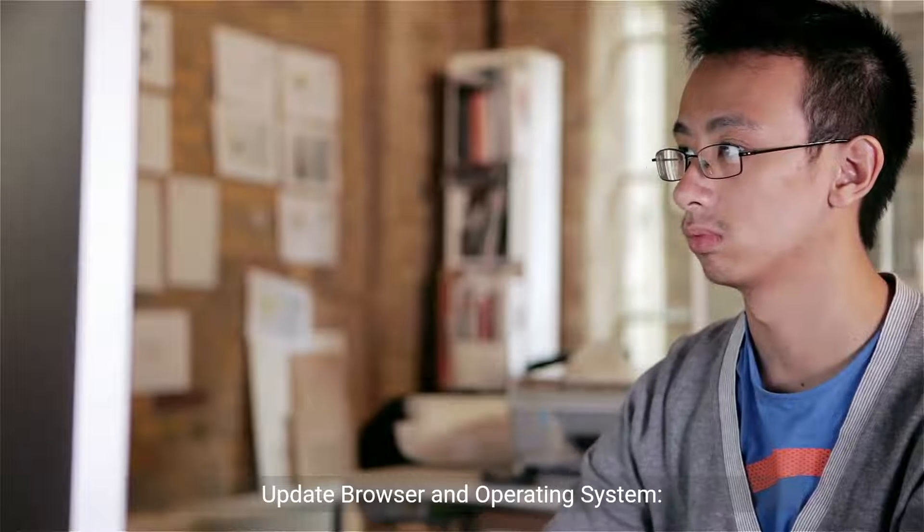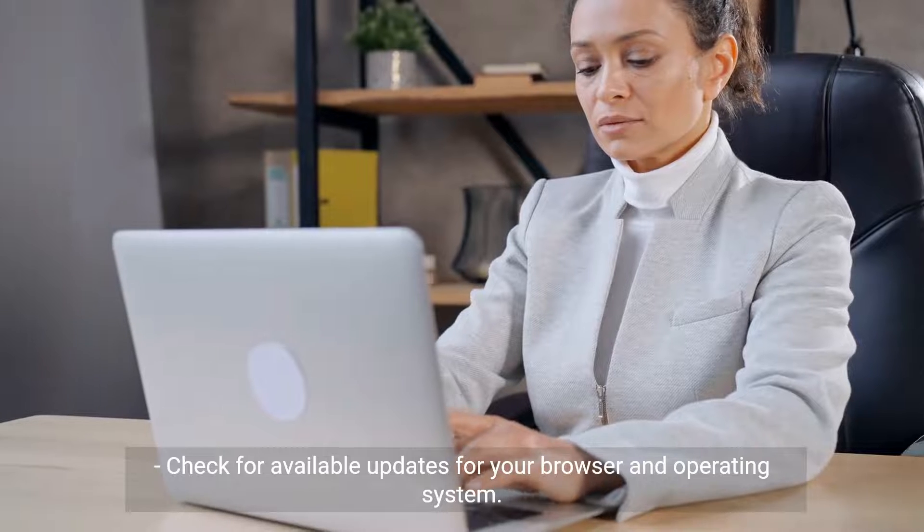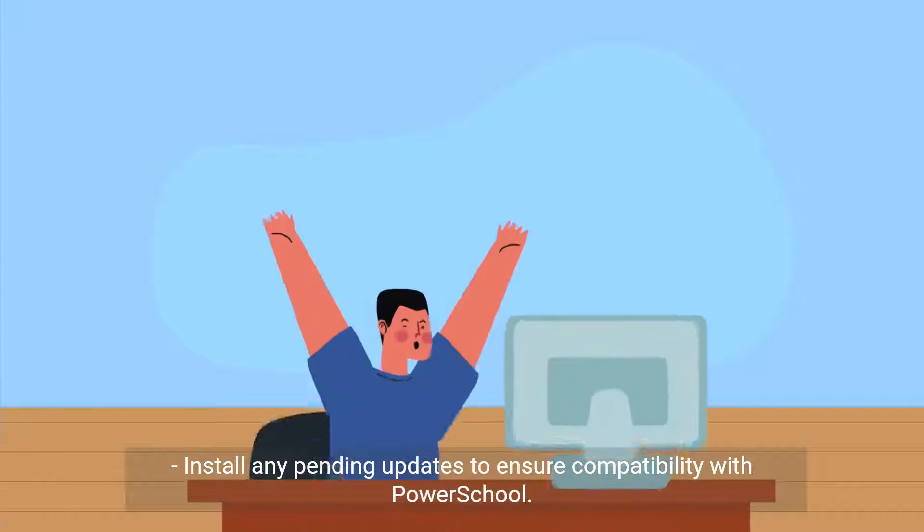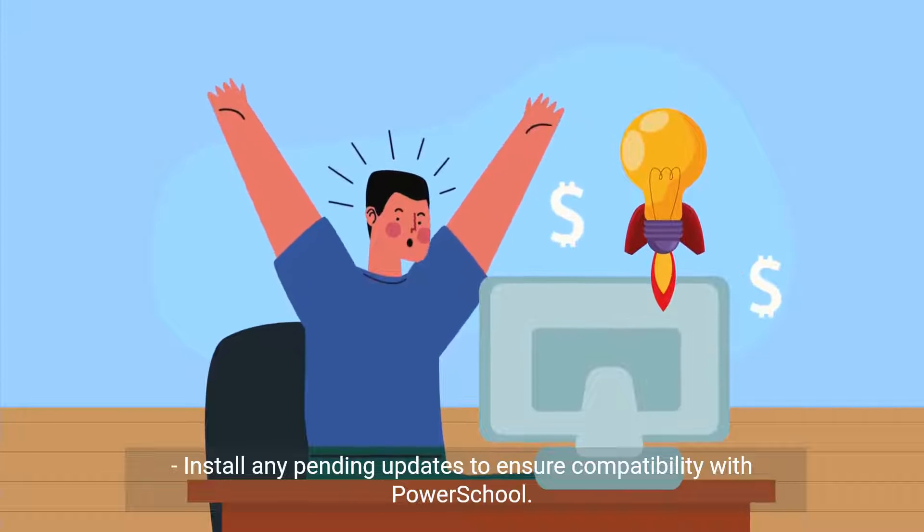Update browser and operating system. Check for available updates for your browser and operating system. Install any pending updates to ensure compatibility with PowerSchool.